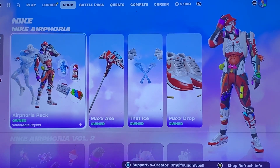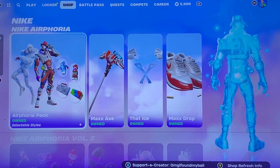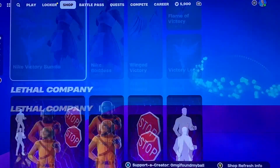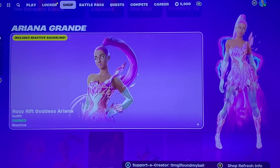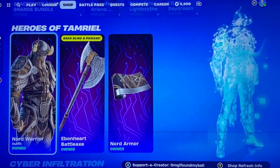Hey guys, we're here with tonight's item shop video. We got the Nike stuff up here on the top. Lethal Company came out yesterday, still a great bundle. We have Ariana Grande stuff still here, and Nord Warrior.